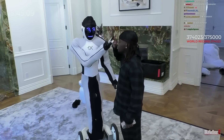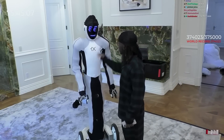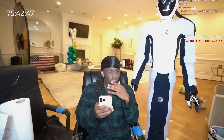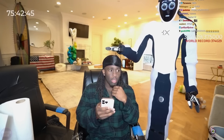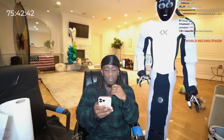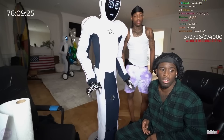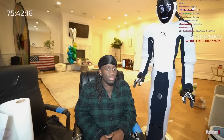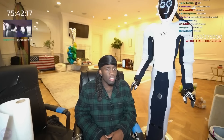A standout feature of NEO is its ability to perform simple social actions, such as handing over objects, mimicking human emotions, and even engaging with guests during streams. Thanks to its high price and innovative design, NEO has become not only an entertaining addition, but also a technologically advanced element in Kai's content, inspiring millions of his followers to explore the world of robotics and artificial intelligence.